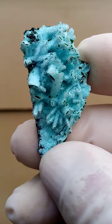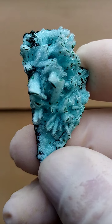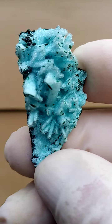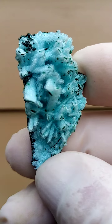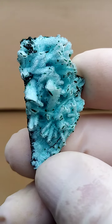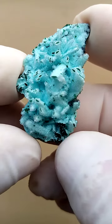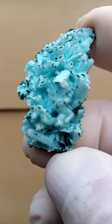This is from the Tenke Fungurumu deposit in the Katanga. It appears to be tiny malachite blades, which is an odd formation of the malachite, which has been surrounded by drusy quartz. There's a healthy dose of chrysocolla here too, which is pretty typical to this deposit.